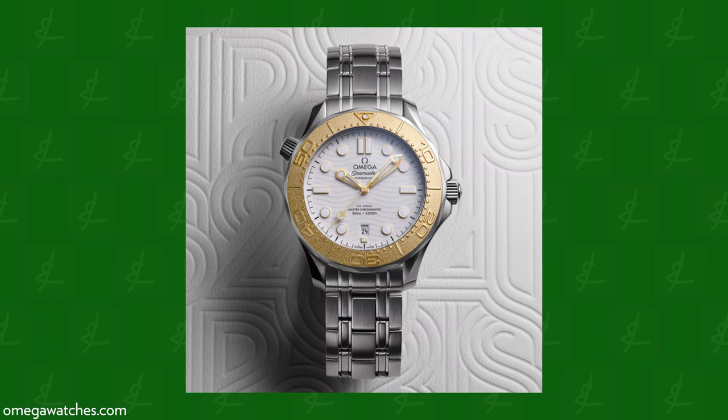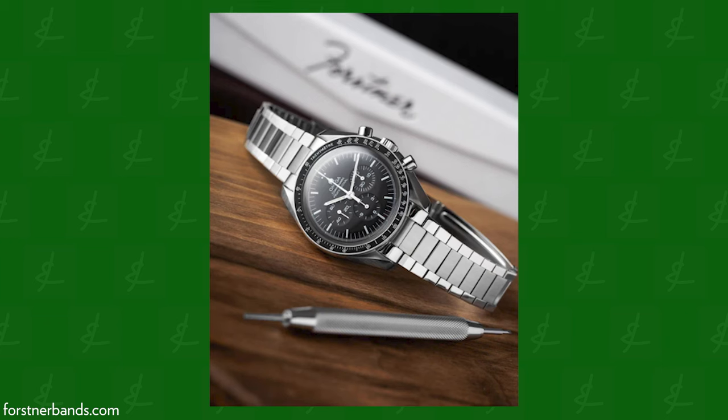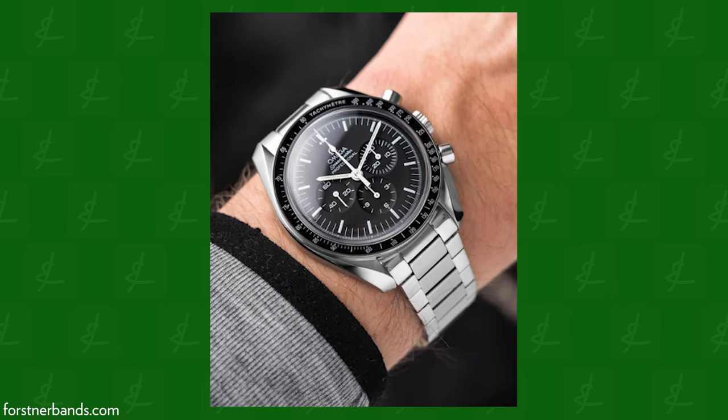These older bracelets — they're clunky. Imagine this on something like the new Speedmaster bracelet equivalent. There's a company called Forstner that makes replacement bracelets. Even on a flat link bracelet it does look better. I just think the Seamaster needs a design refresh in general. Either way, still a cool watch.